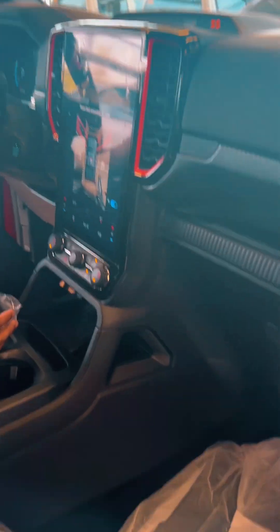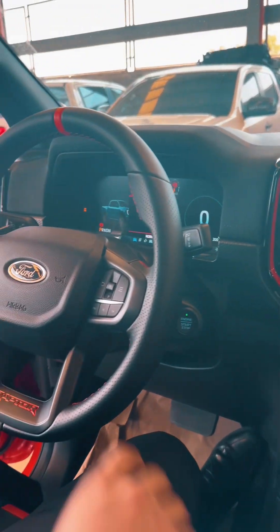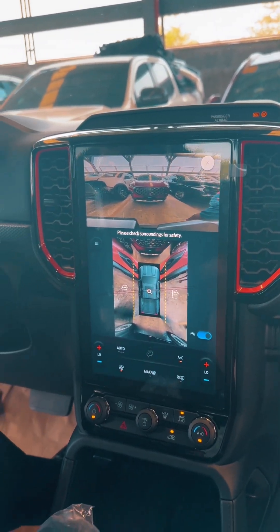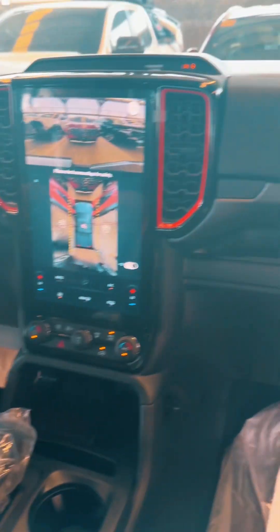Nakakamera 360 na rin siya guys. Kung makikita nyo pati gilid makikita nyo na. Pero push button niya sa manobela parehas na parehas lahat. Pati dun sa push start niya parehas na parehas din dun sa Ranger Wildtruck natin. Pati yung dashboard niya parehas na parehas. Taas guys, walang ganyan dun sa Ford Wildtruck natin.